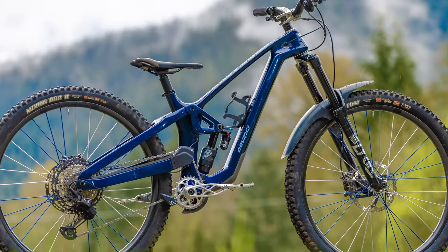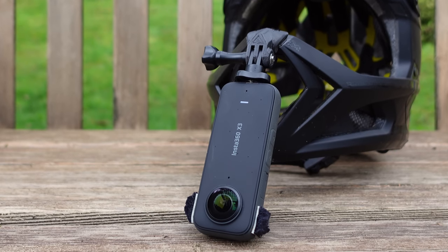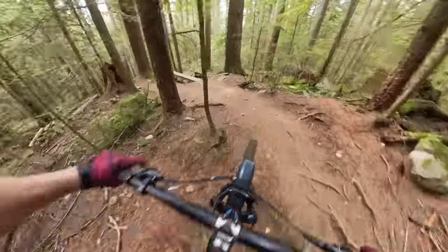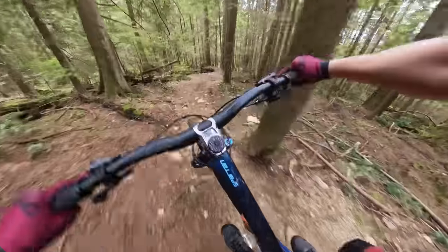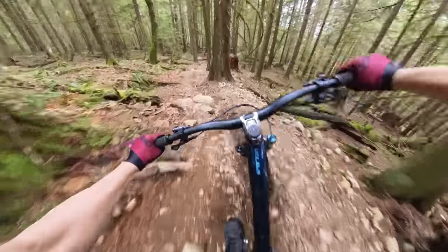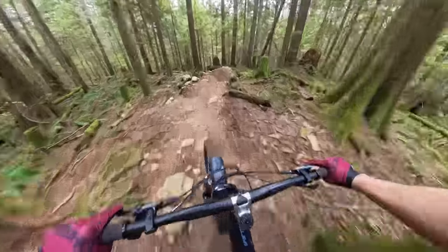Welcome back. Hopefully you guys had a chance to watch the bike check for my new DaVinci Spartan High Pivot. Today is going to be a first ride video — going to take it out on the North Shore, ride some of my local trails, and let you know my first impressions. This video is brought to you by Insta360; I'm filming on my X3 camera in 360 mode with it mounted to my chin mount. Welcome to the first ride on the new bike — first ride on the North Shore.